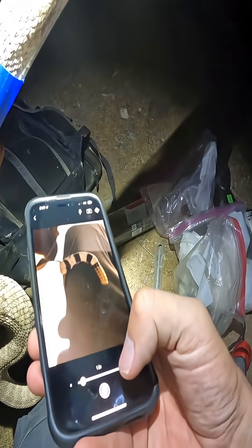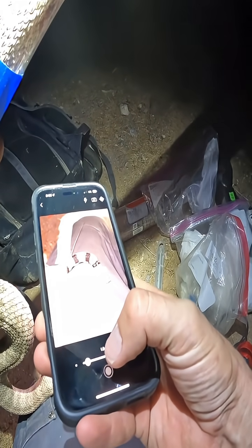Let's actually get a picture of that tail. There — pit tag.